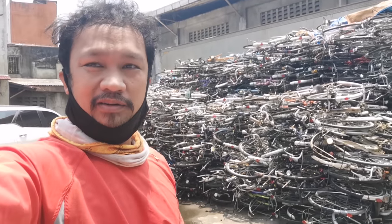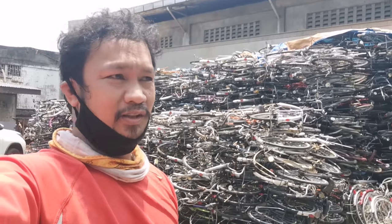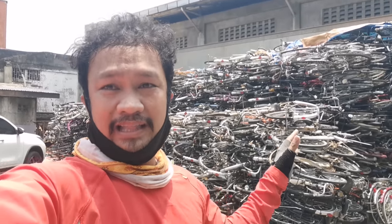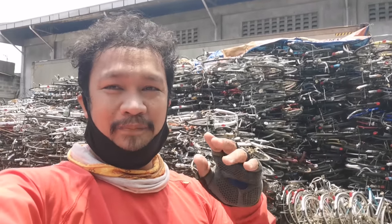If you had all of these hauled away, it would take truckloads. For those from the provinces, from all over the Philippines — you can come here to wholesale. Let's go inside and find out the prices.